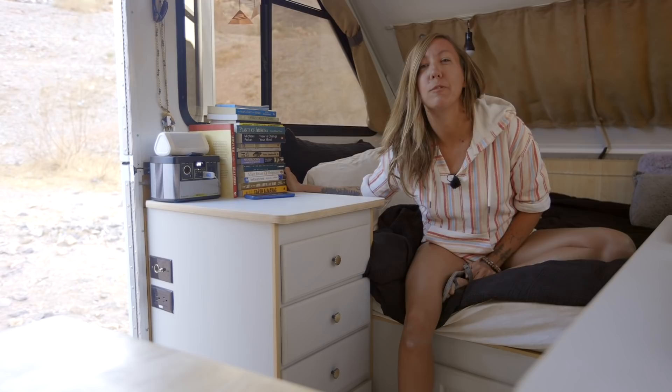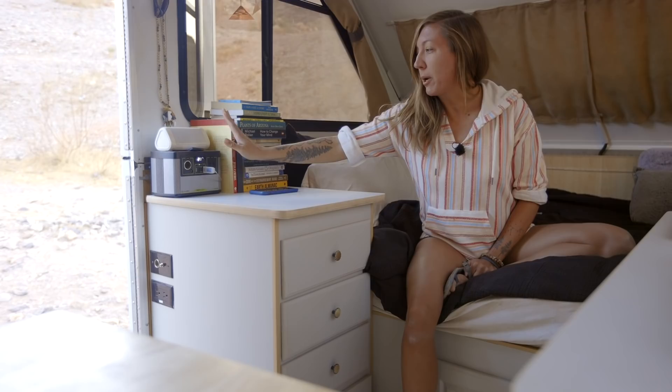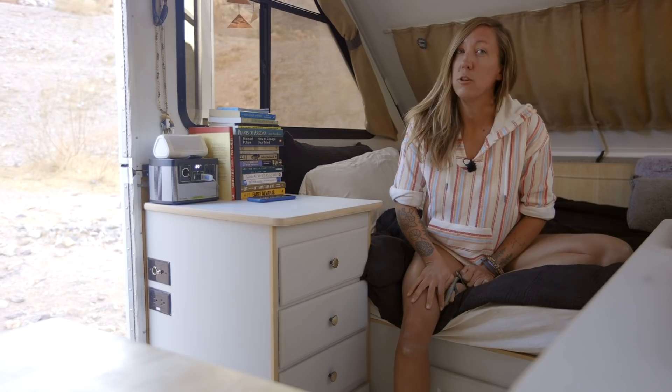So this is kind of my nightstand. I've always got a big stack of books because I'm a terrible reader and I'm reading like 15 books at any given time. I've got my journal — I've been carving out time each morning to do some journaling. I've got my Goal Zero, which is very low right now.